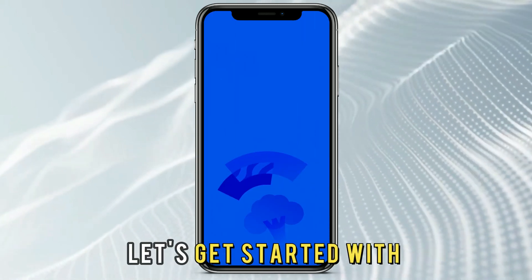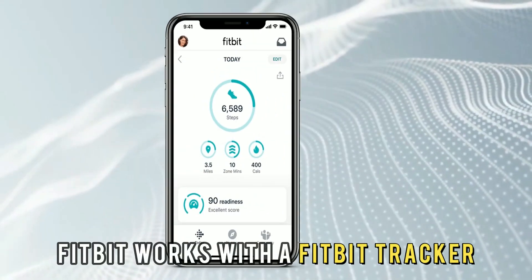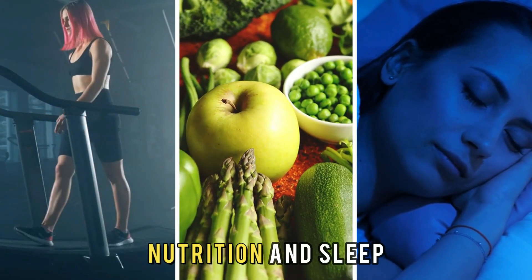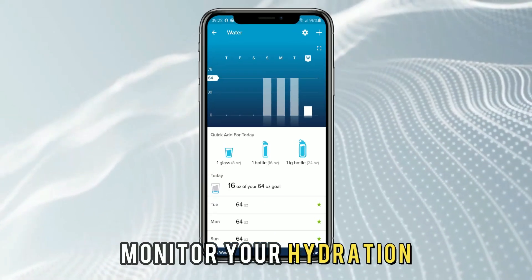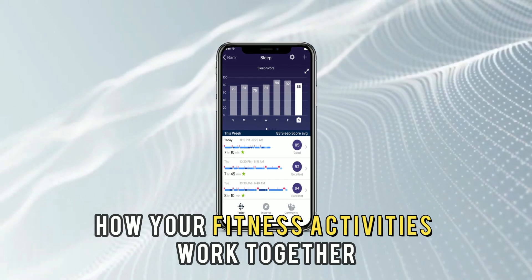Let's get started with Fitbit, best for overall health and fitness. Fitbit works with a Fitbit tracker to track your fitness and wellness activities, like workouts, nutrition, and sleep. You can use it to record your workouts, monitor your hydration, log your meals, and track your sleep patterns so that you can understand how your fitness activities work together.